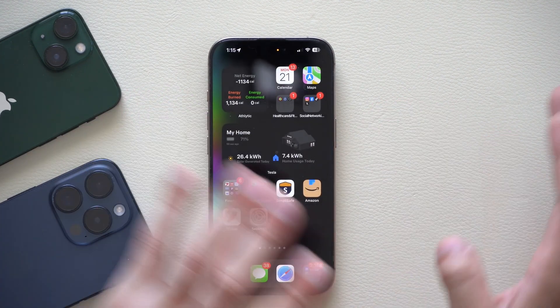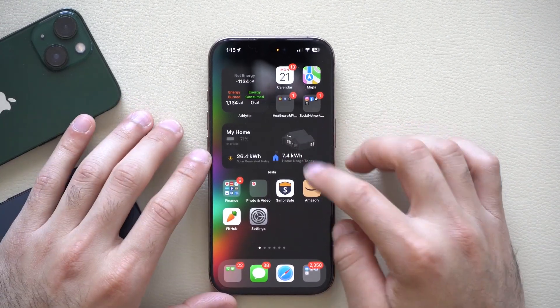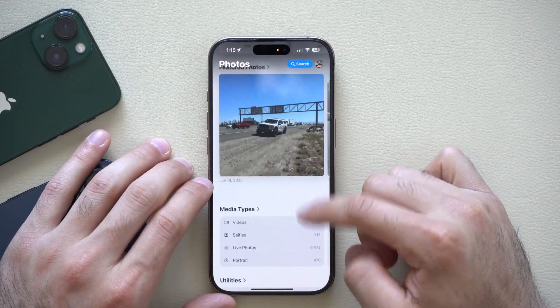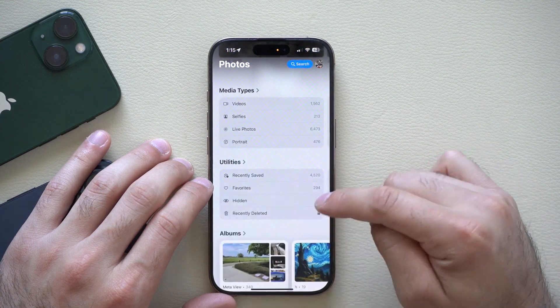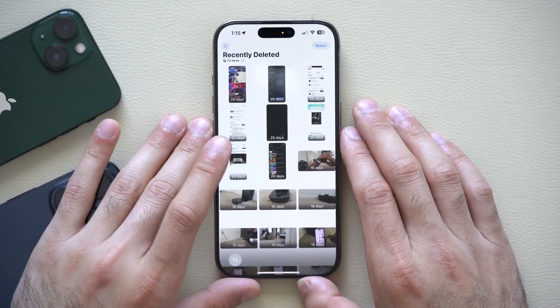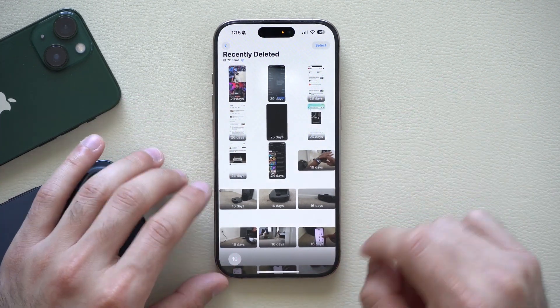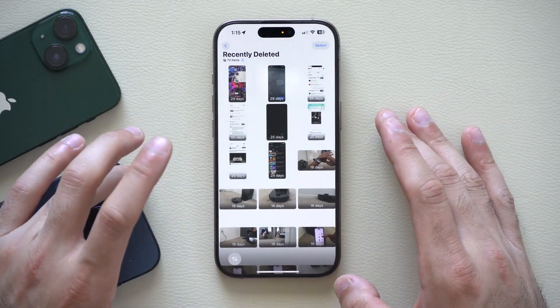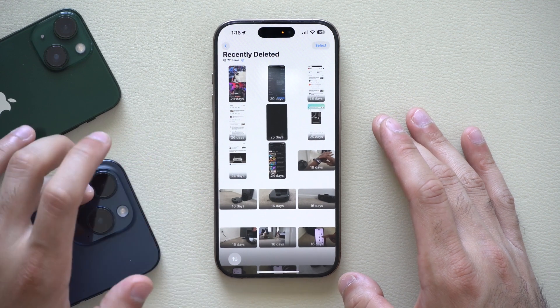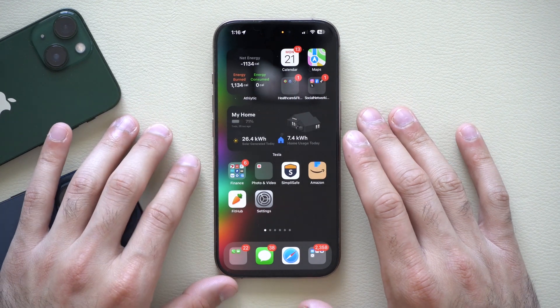Unfortunately, a feature that keeps being removed is in the Photos app. If you go to the Recently Deleted album, the Delete All button is still officially removed. They added it, then removed it, then added it, and now it's removed again — and in beta 3 it's still not back.